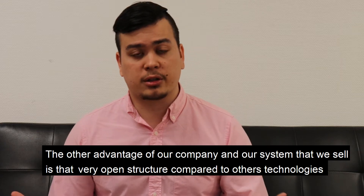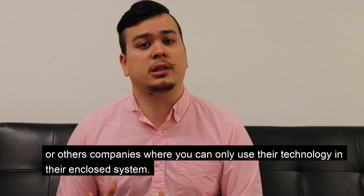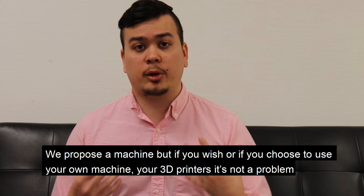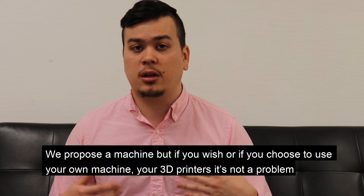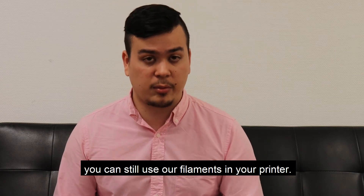Another advantage of our company and our system is that it's a very open structure compared to other technologies or companies where you can only use their technology in their enclosed system. We propose a machine, but if you choose to use your own machine, your own 3D printers, it's not a problem — you can still use our filament in your printer.